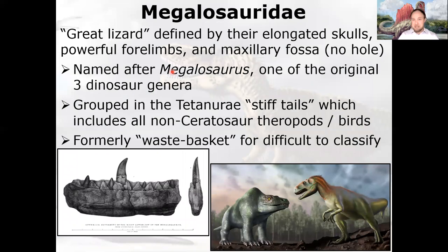Megalosaur — mega means great or big or large. They're big lizards defined by their elongated skull. They have powerful forelimbs and a maxillary fossa — just a depression — instead of an actual hole like we see in some larger carnivores. Megalosauridae are named after Megalosaurus, one of the original three dinosaur genera named by Richard Owen, along with Iguanodon and Hylaeosaurus.